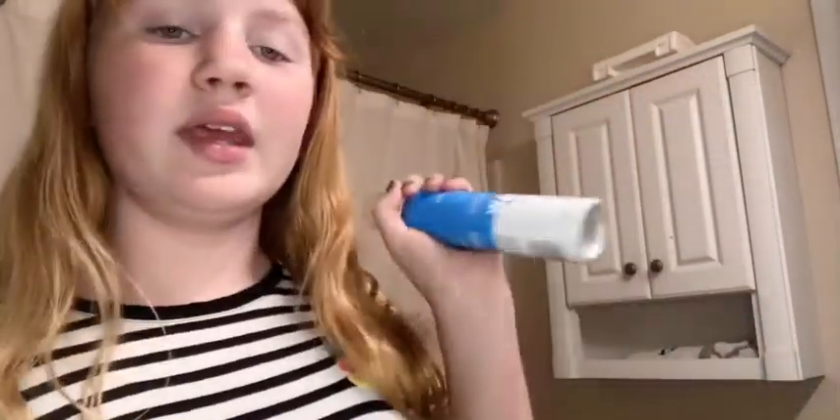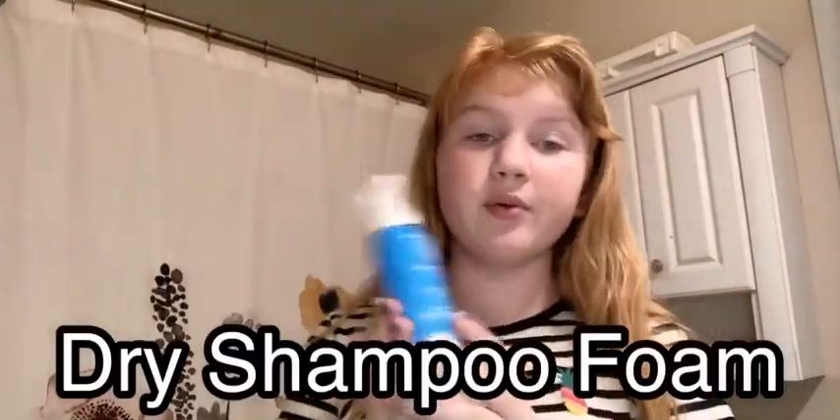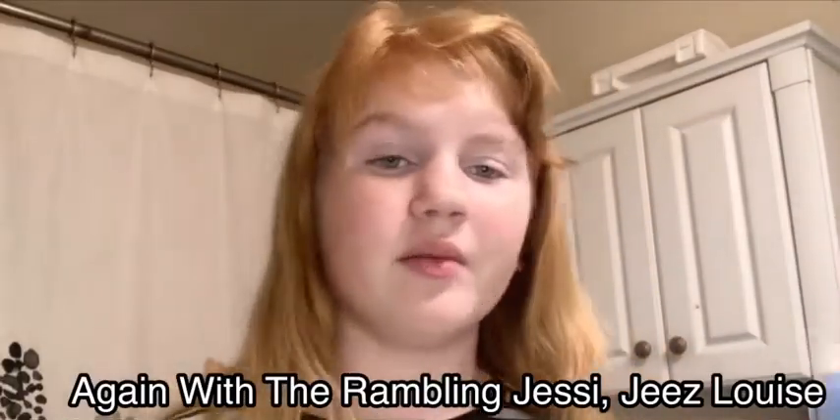Next, I have these two products from the same company, Waterless. They make all the stuff for your hair that doesn't require water. This one is a dry shampoo foam. I use this on the day I don't wash my hair — I shower every day, but I wash my hair every other day. So I use this for the day that I do not wash my hair.